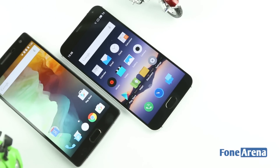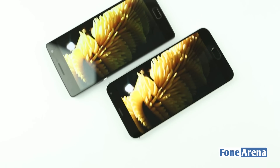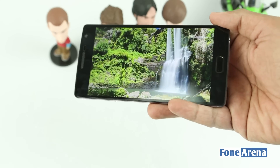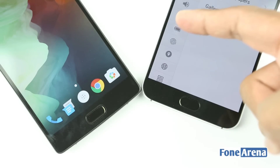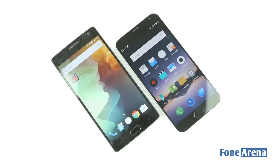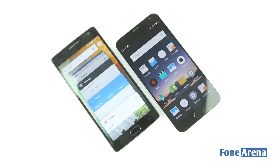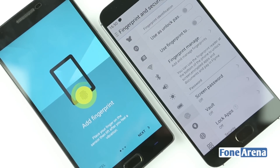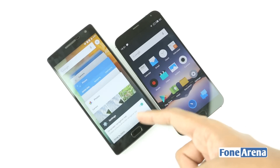The MX-5 is also lighter at 149 grams compared to the Oneplus Two which weighs 175 grams. The display on the Oneplus Two is protected by Gorilla Glass 4, while the MX-5 has Gorilla Glass 3 protection. Both the displays are good in terms of brightness, contrast, noise, sunlight legibility, and sharpness. The MX-5 has just one button below the display which acts as a home button as well as a back button, and it also has a fingerprint sensor built into it. The Oneplus Two has three capacitive keys — the home key in the center flanked by the multitasking key and the back key on either side. The home key has a fingerprint sensor built into it and the other capacitive keys can be interchanged in terms of function. You can even choose to use on-screen navigation keys on the Oneplus Two.